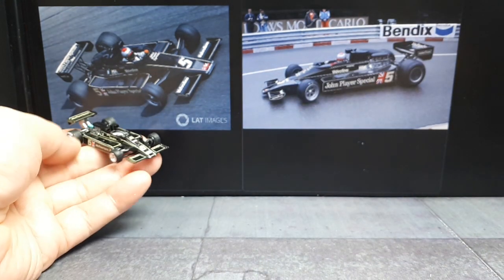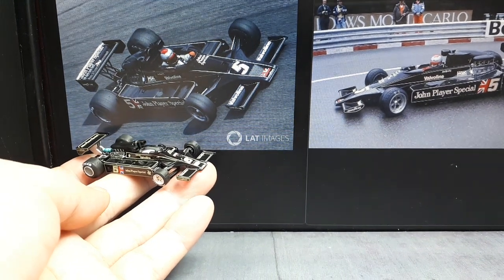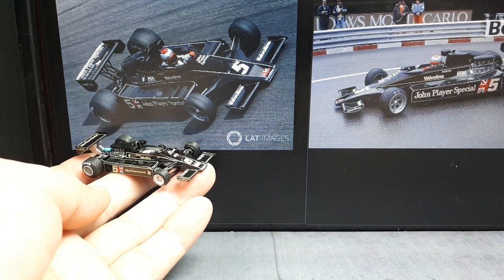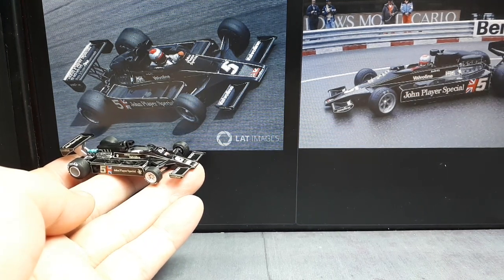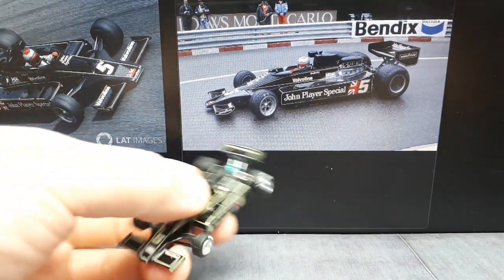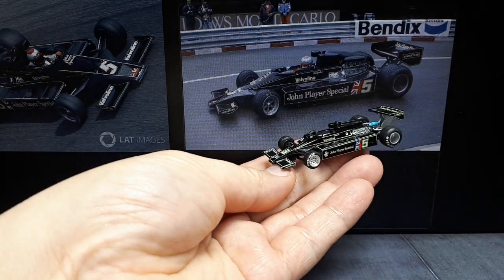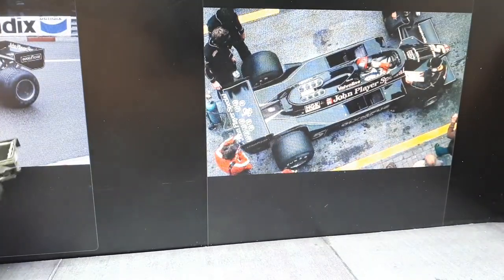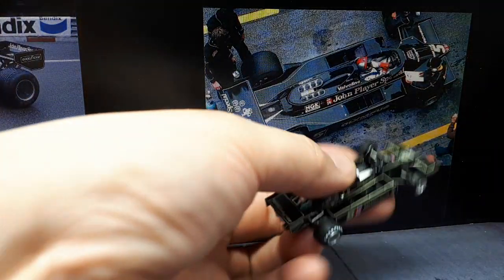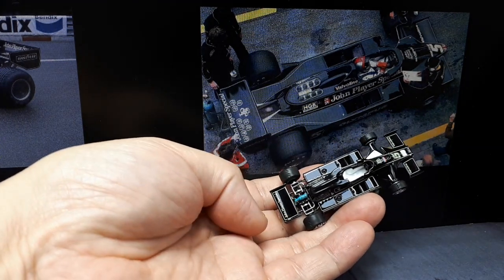This car ran in the 1977 and 1978 seasons. It got five wins in '77 and a few wins in '78 — in '78 the successor may have come in that year — but Mario Andretti and Lotus won the championships in 1978. This car is quite historic because it's the first Formula One car to use ground effects, meaning the bottom is shaped like a wing to suck it to the ground.